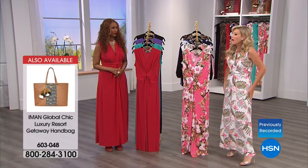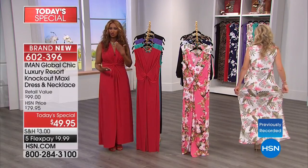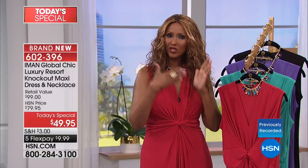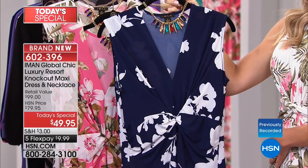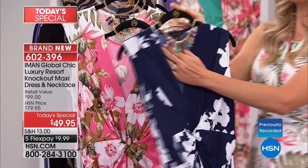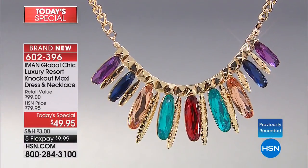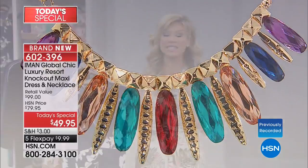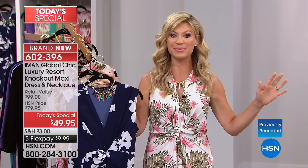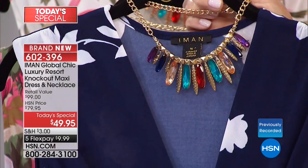The dress is machine washable, wrinkle free, easy to travel with, and very lightweight - it breathes well. It completely changes character from solid to print, so getting both really warrants a purchase as they look like two different dresses. Don't forget you're also receiving the beautiful necklace with pyramid studs and faceted jewels all the way around. Iman does one maxi a year - when it's gone, it's gone, she never repeats the same style.